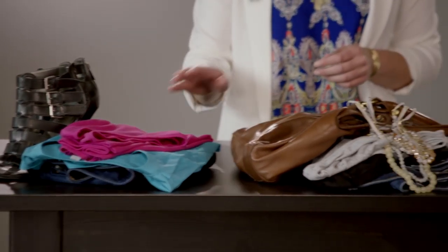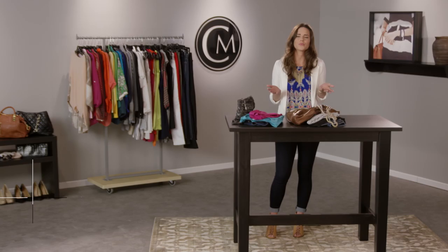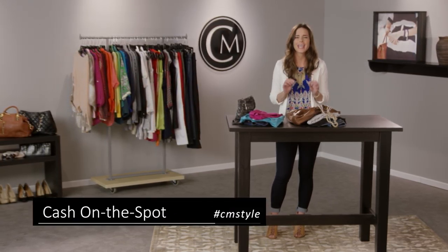Next, make three piles: save, sell, and sayonara. As you review your items, consider condition. Those in great shape but no longer worn can be sold to Close Mentor for cash on the spot.